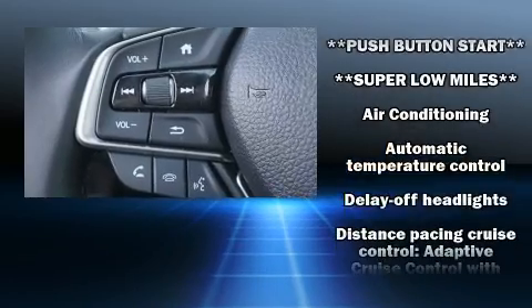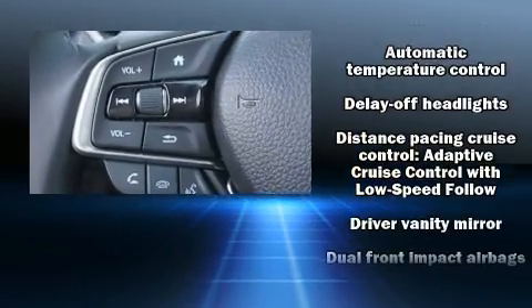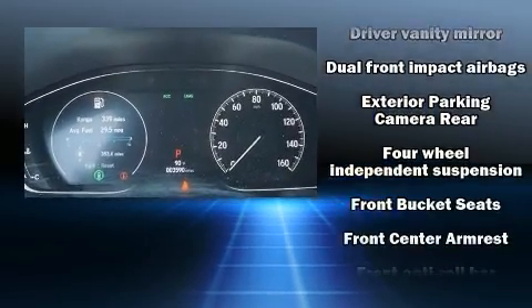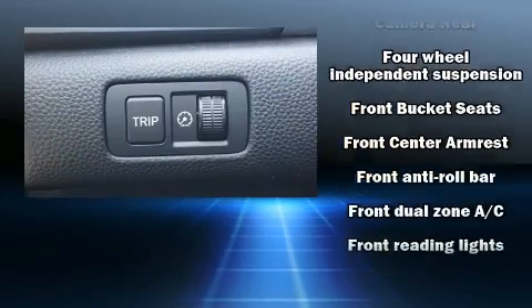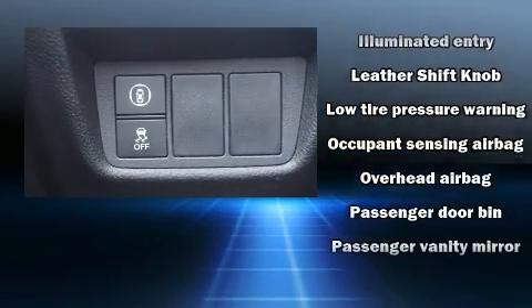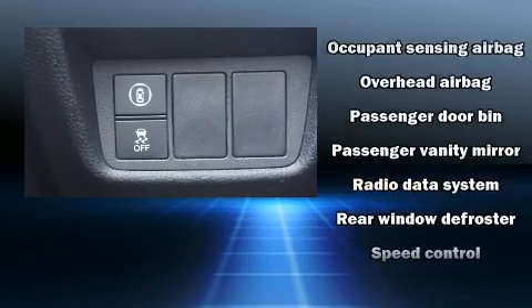Honda ensures the safety and security of its passengers with equipment such as head curtain airbags, traction control, and four-wheel disc brakes with ABS. Adaptive cruise control maintains a preset distance behind the car ahead of you, simplifying highway driving and enhancing safety.